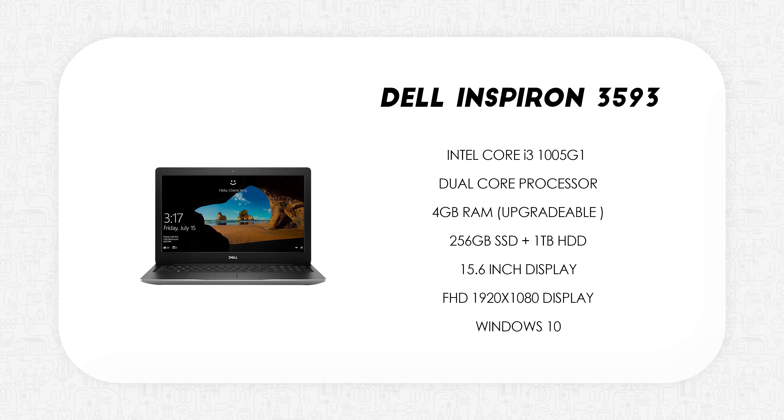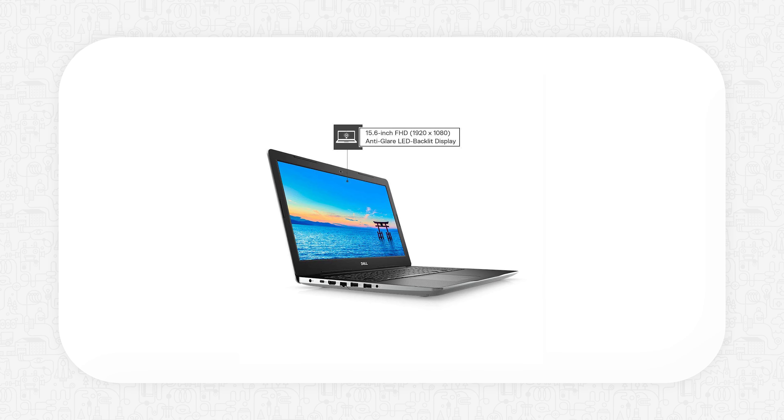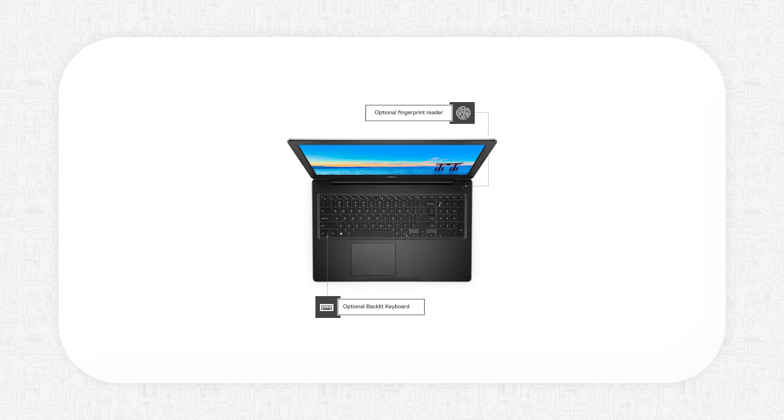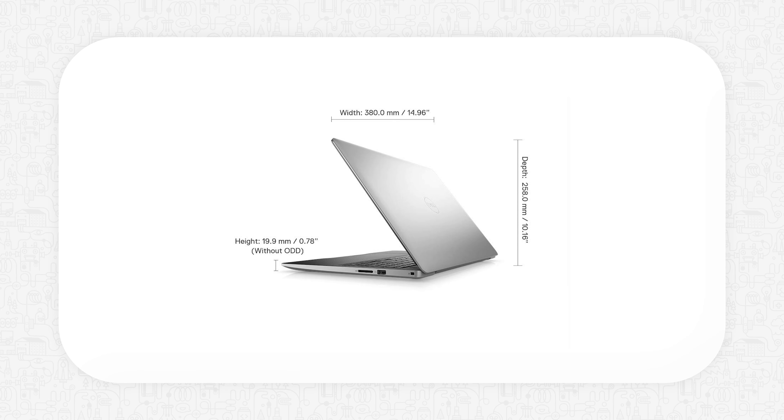Next up we have the Dell Inspiron 3593. This is powered by the same 10th Gen Core i3 1005G1. It has 4GB of RAM which is upgradable, a 256GB SSD, a 1TB hard disk, and a 15.6-inch Full HD display. This is a really nice offering from Dell because you get a good processor, dual storage, and a bigger Full HD display. The only downside is the 4GB of RAM — I'd highly recommend upgrading it to 8GB.